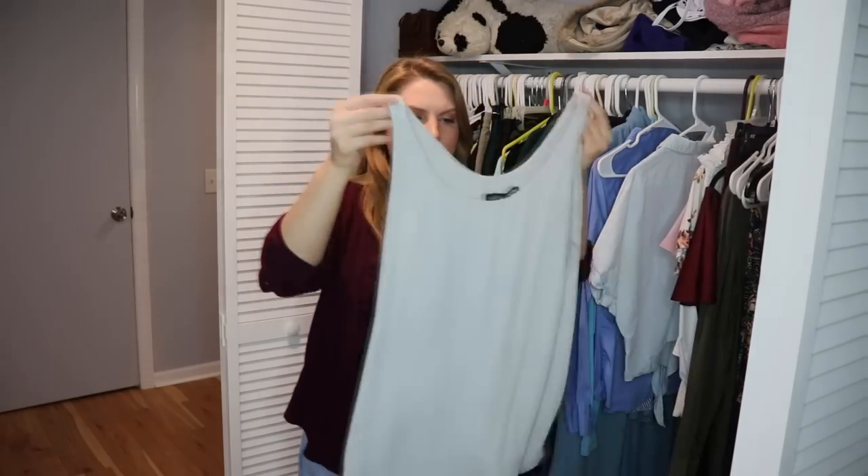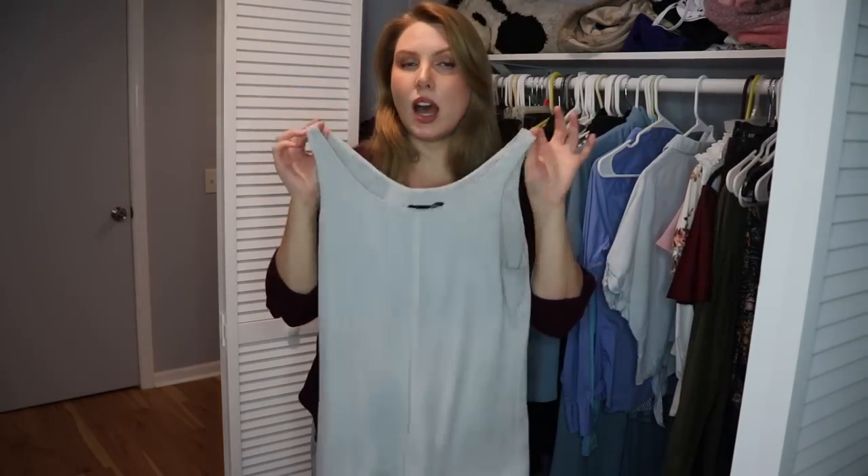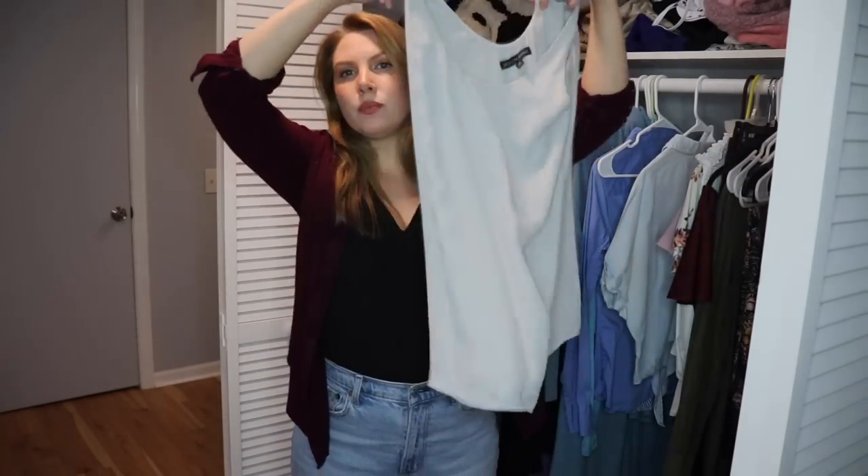I have a silky tank top here. I love tops like this, but this one doesn't fit me — it's way too tight. And it's also weirdly long, going down to the middle of my thighs. Too long and doesn't fit, so I'm going to pass it on.